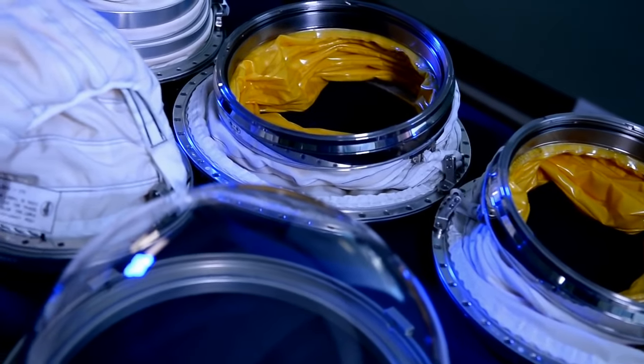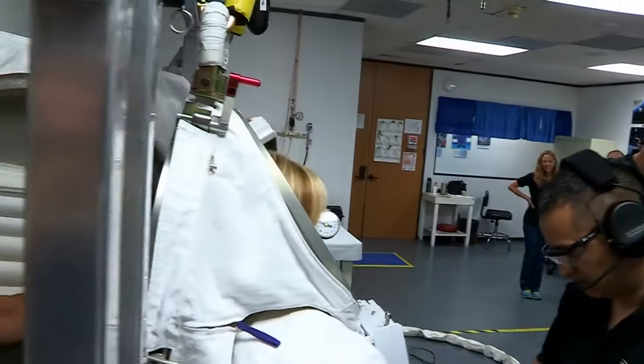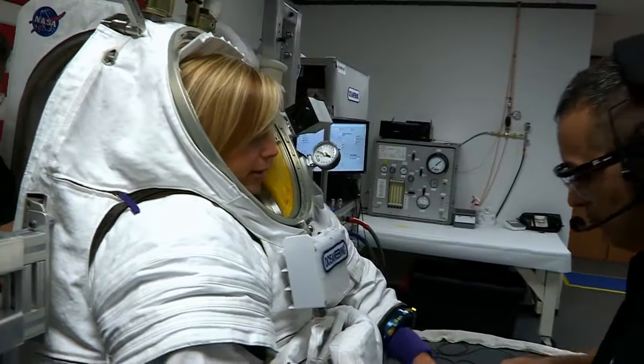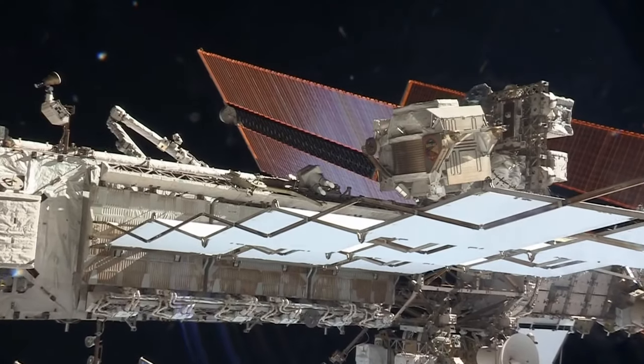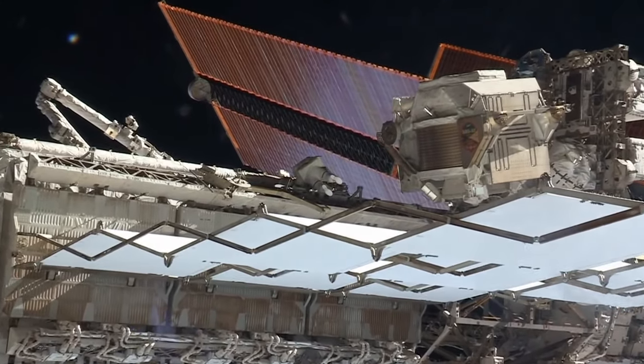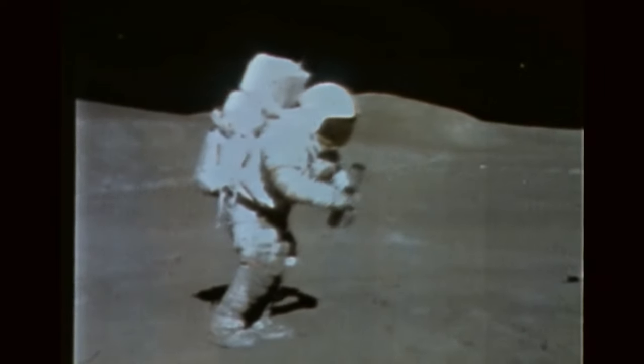Whether it's the PXS or the Z-2, new NASA spacesuits have a big job to do. That's not just being in a vacuum, but it can be very hot or very cold. In addition to that, there are little micrometeoroids flying past that the suit has to protect against. And when we go farther to the moon or Mars, you have to protect the crew member in case they trip and fall. There's a lot of protection that the suit has to take into account.